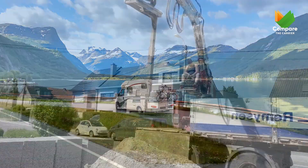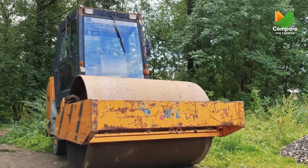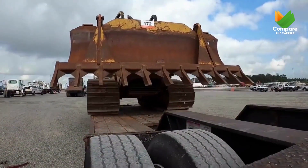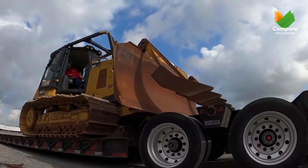Ever wondered how these giant vehicles get from point A to point B? Buckle up, because we're taking you on a journey into the world of oversized vehicle transport. At Compare the Carrier, we connect you with the best auto transport brokers, who know the ins and outs of moving oversized vehicles safely and efficiently.